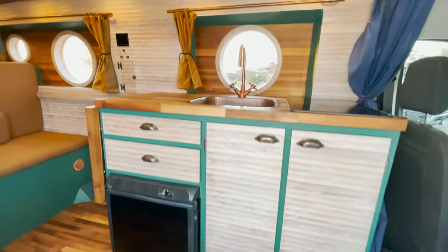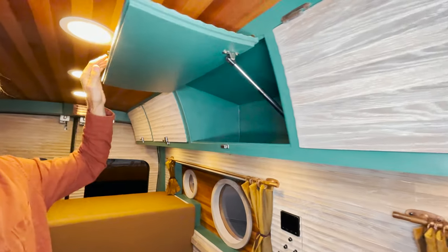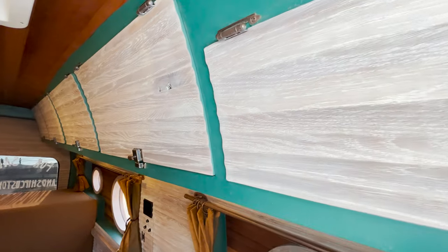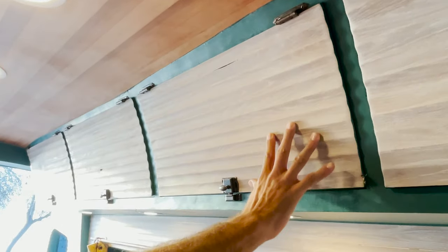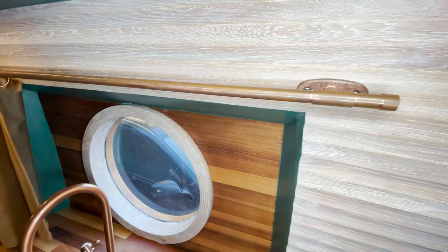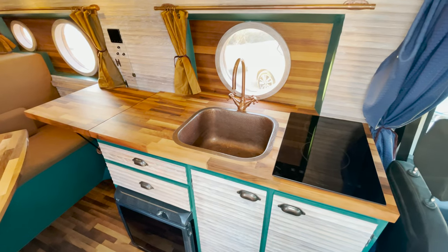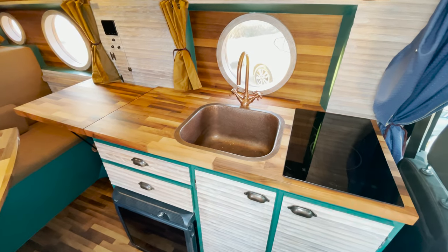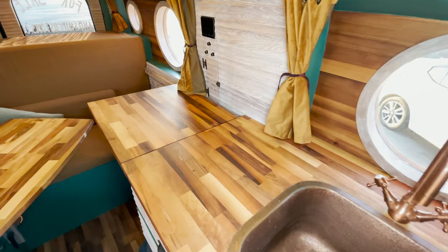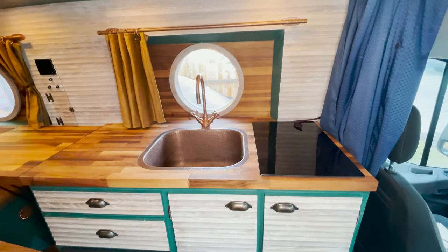Handcrafted white oak fluting lines the kitchen, walls, and custom curved upper cabinets. The waving white oak gives the van a mesmerizing look and feel. Cozy copper accents tie together the nautical theme of the van. The kitchen has a highly functional induction cooktop and a deep copper sink and faucet combo, as well as plenty of space for food prep. The deep copper sink and faucet line up with the porthole window — doing the dishes is a dream.